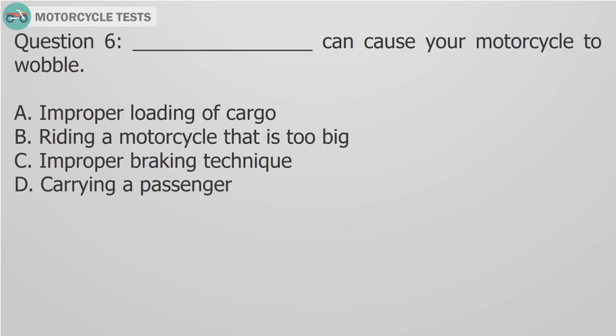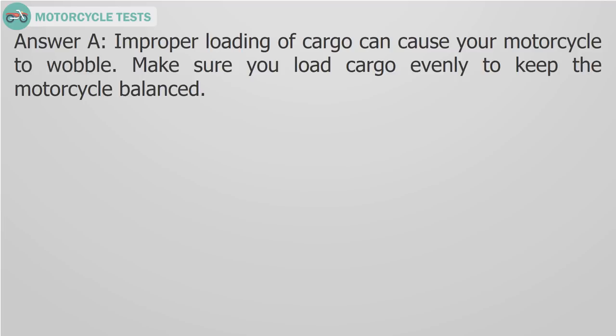Question 6: Fill in the blank — what can cause your motorcycle to wobble? Answer: Improper loading of cargo can cause your motorcycle to wobble. Make sure you load cargo evenly to keep the motorcycle balanced.